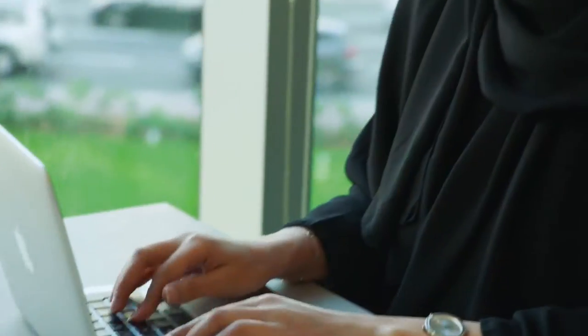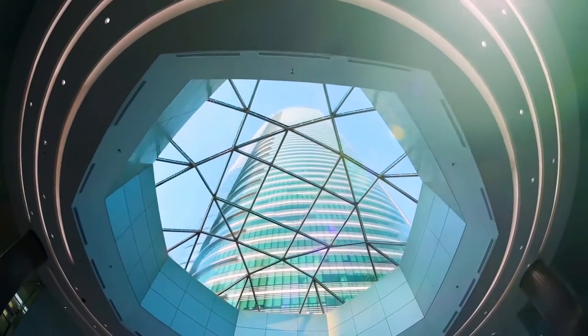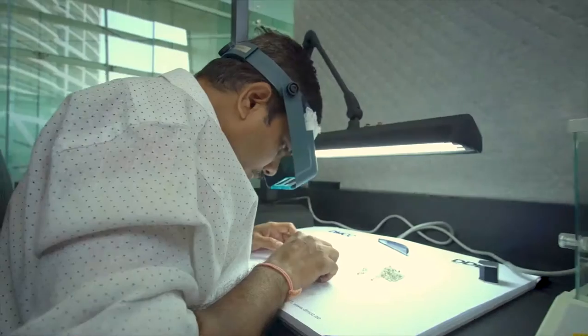Each company applying for the accreditation is audited manually to ensure the highest quality service and compliance. In Almas Tower, the DMCC headquarters, you'll find the Dubai Diamond Exchange, the world's largest precious stones tender floor.